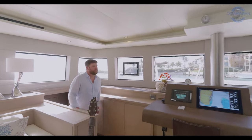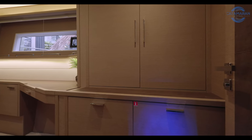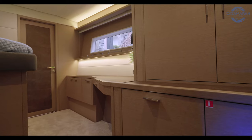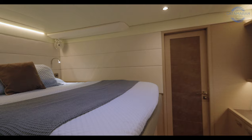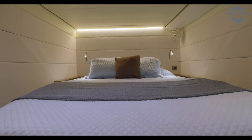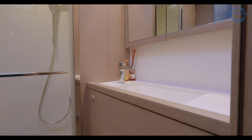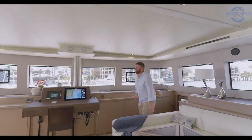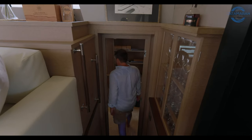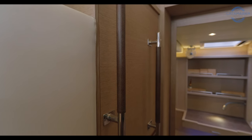Coming up the port forward companionway, we get into what I would consider the VIP stateroom. The reason I'd call this the VIP stateroom is it's got its own private access through the starboard forward companionway and additional storage not found in the port forward cabin. Other than that, the two staterooms are very similar in size and layout. Making our way to the starboard aft companionway into the owner's stateroom — a layout that really defined large luxury catamaran living in a new era. Worth mentioning: the owner added additional grab rails going down all the companionways, making it far easier and safer to transit these staircases.